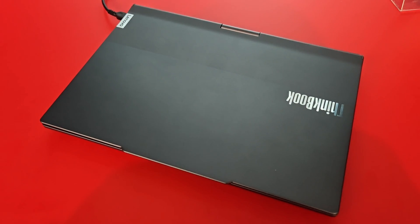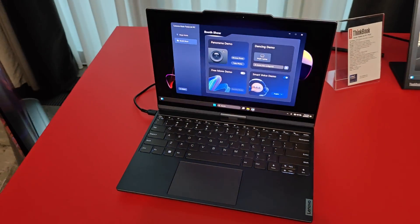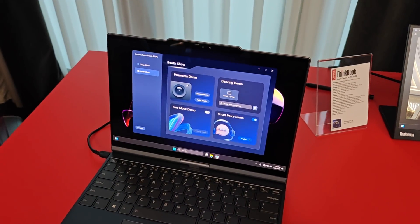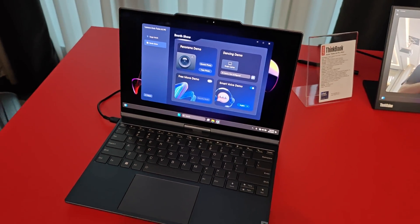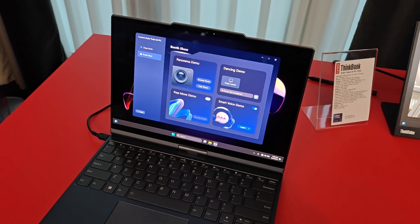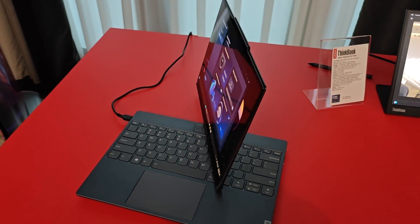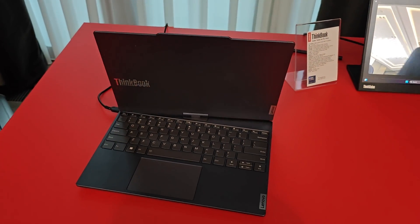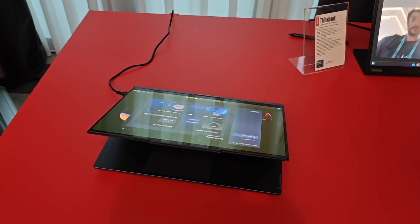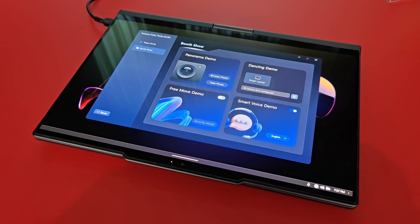Watch the tricks that this thing does. 'Hey Twist, open lid' — so we have a motorized top lid and we can have it do a number of different modes by giving it commands. 'Hey Twist, tablet mode' — so we're now going to rotate the display 360 degrees, flip it down, and we're in tablet mode. 'Hey Twist, laptop mode.'